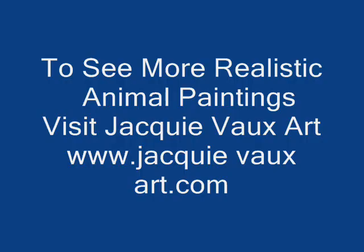This concludes Part 1 of the Vail Project by Jackie Vaux. You can find Part 2 nearby. Thanks very much for listening. Bye-bye.